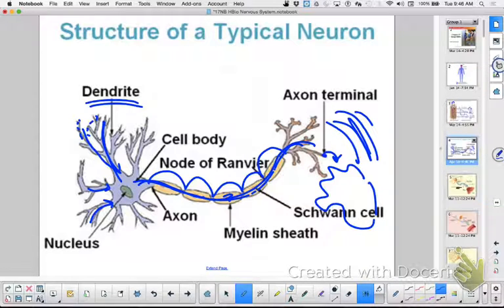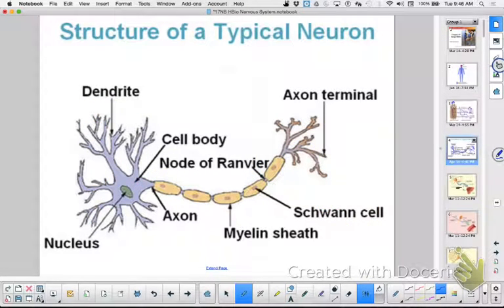In the peripheral nervous system, the myelin sheath is made by what's called a Schwann cell. It's insulation on the neuron — similar to the plastic coating on wires in your house. You don't want cross-talk between wires. It also speeds up conduction.